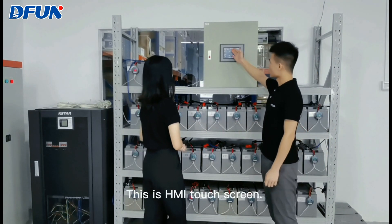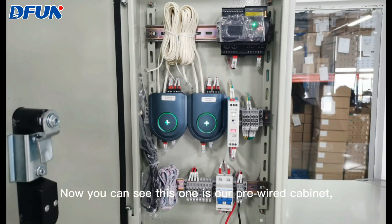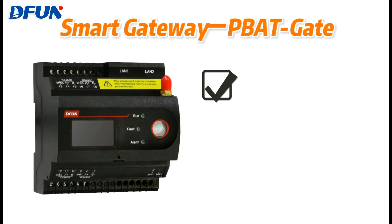This is the HMI touch screen. You can see this one is our pre-wired cabinet. We can provide this cabinet before delivery. The P-back gate is the head of the system. It has a built-in web page, so it's easy to do settings and view data over it.